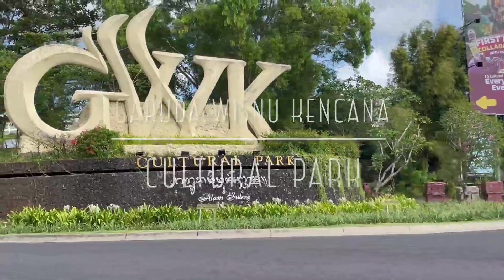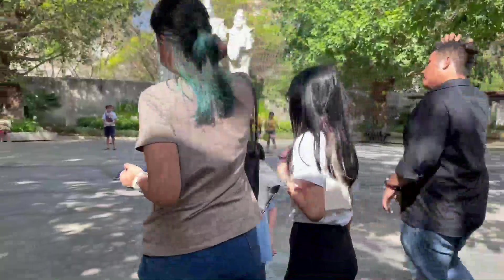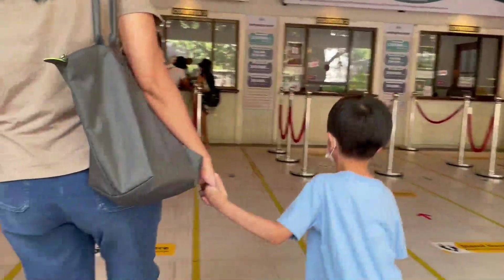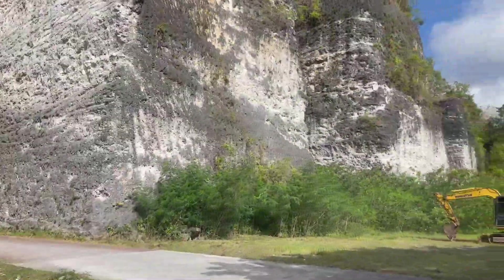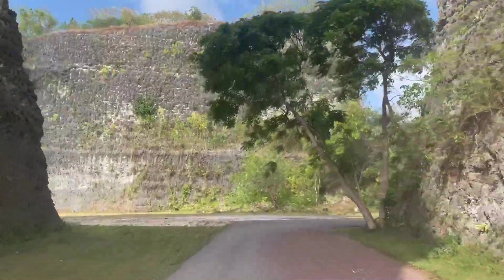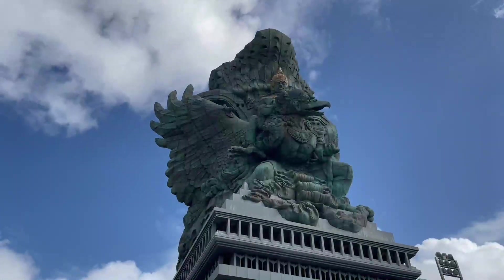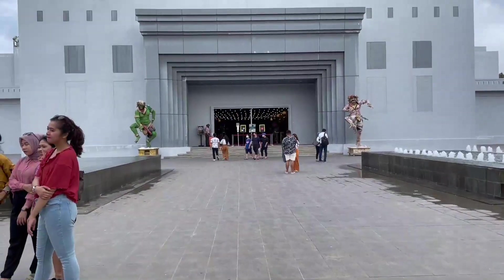Finally arriving at Garuda Wisnu Kencana. We can see this statue from all over Southern Bali. Yes, it is huge. Let's go inside.